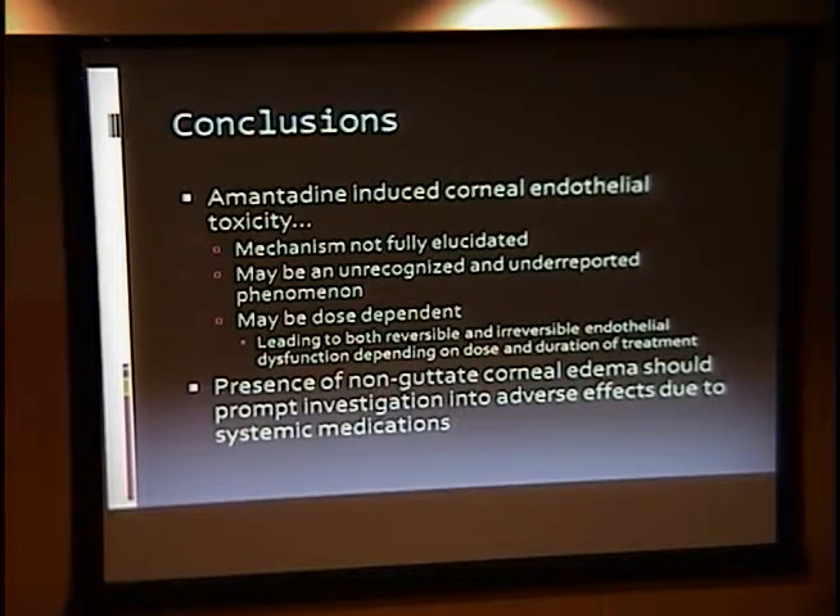During Q&A, a question was raised about the lack of definitive studies — specifically whether this is an idiosyncratic reaction in a small percentage of patients, or whether amantadine is a generalized corneal edema toxicity agent affecting everyone to varying degrees. It was noted that having a cohort of patients on amantadine get annual specular microscopy would be a simple study to answer this question. If it's a generalized toxicity, they would need specular microscopy monitoring, and if changes are detected, the drug would need to be discontinued.